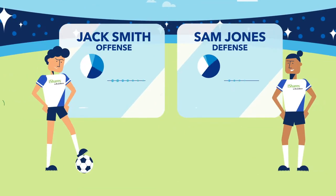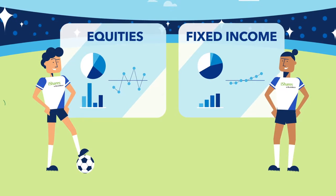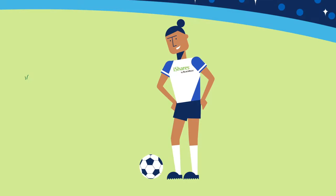Just like athletes bring different qualities to a team, different markets and asset classes can result in different investment outcomes. Some assets are better at offensive investing, while others provide a stronger defensive position.